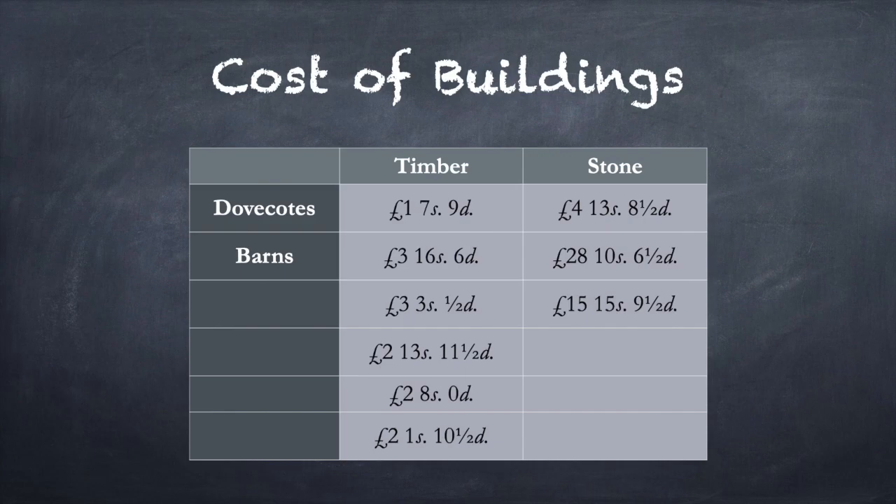We can see from a comparison of the cost of new buildings that a stone dovecot costs more than a timber dovecot and about twice the cost of a timber barn, which was many times bigger. If doves were simply a food, then they could have been housed in a building like a chicken house, a simple timber structure with perches for the birds. So why spend all that money on a building for such small animals?